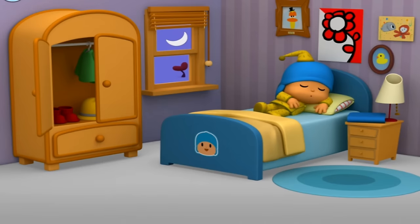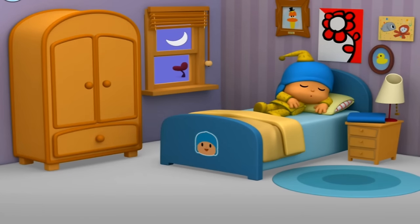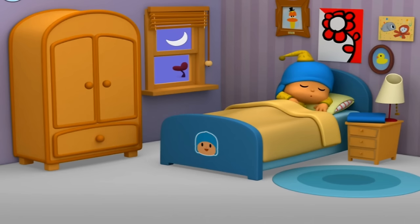What else can you find in Pocoyo's bedroom? When Pocoyo is sleepy, tap the blanket to tuck him into bed. Closet. Window. Dresser. Lamp. Time to sleep, Pocoyo. Night night — tomorrow is another busy day.